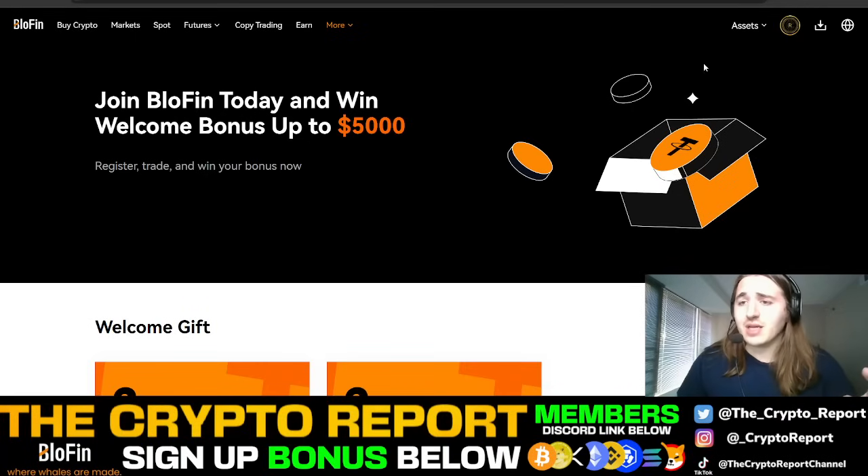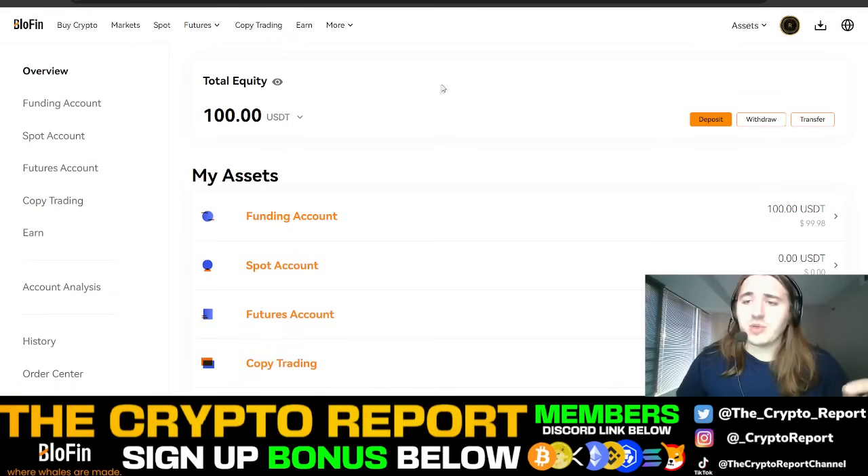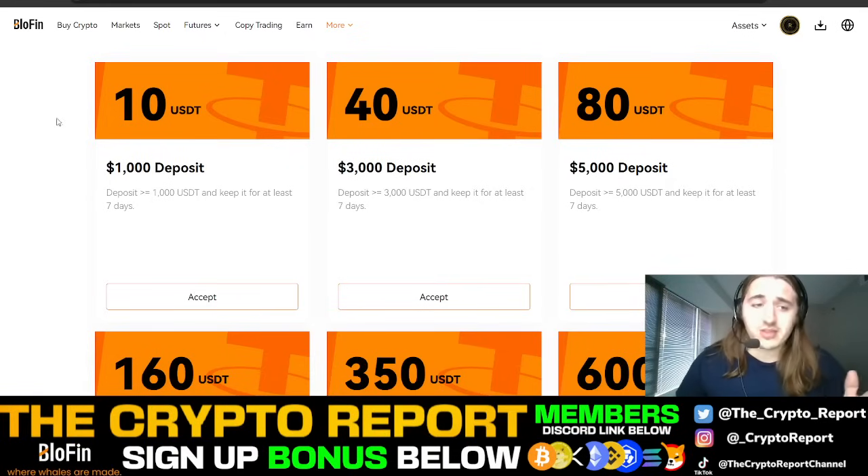Next thing you're going to want to do is deposit. You're going to go to overview and you're going to be brought right here. You're going to click deposit, choose what you want to deposit, and then it will come into your total equity. First, I want to show you guys the awesome bonuses they have, which is absolutely incredible — they have a lot of different bonuses.